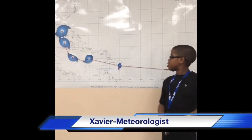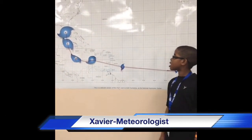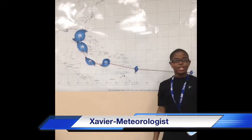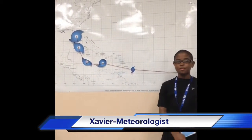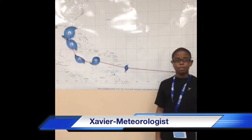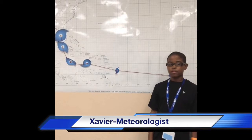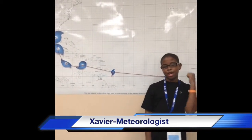Thanks, Katrina. Now let's go to the map. As you can see, Hurricane Tip has grown overnight. The wind speed is 175 miles per hour. Tip will continue to intensify and will reach land very soon.